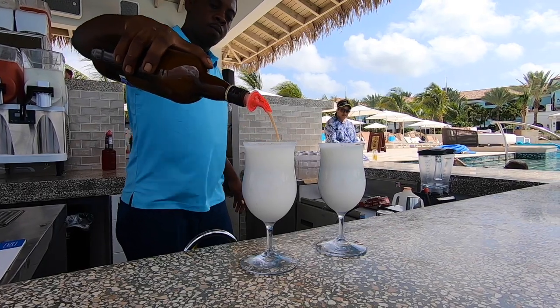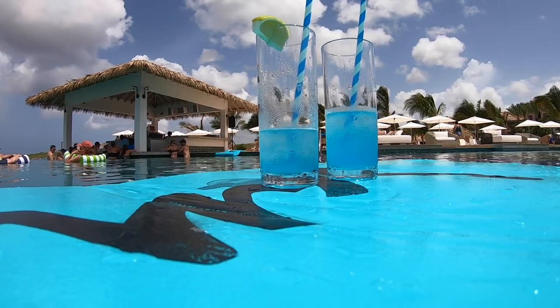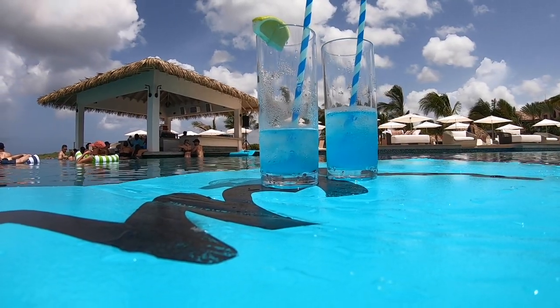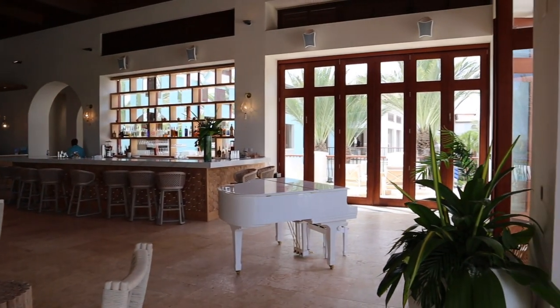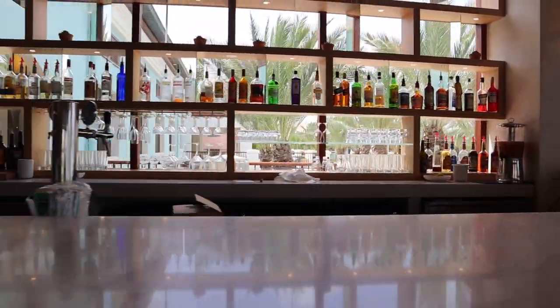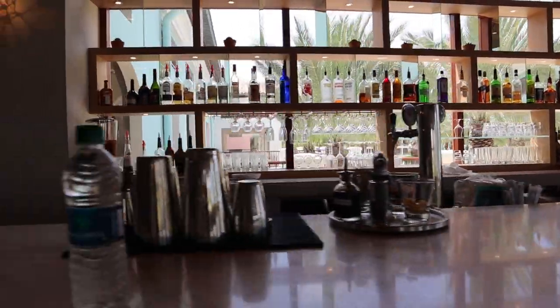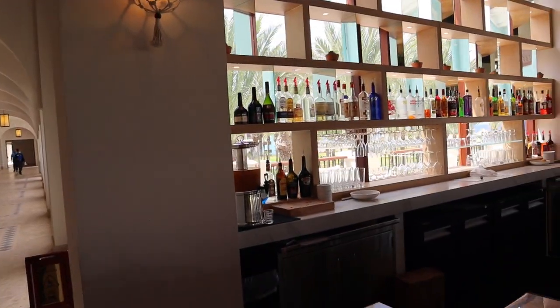Last but not least — this is not exactly food related — but there are 13 bars at Sandals Royal Curacao. Everywhere on property you have a great pool bar, and there are bars in most of the restaurants. No shortage of places to get alcohol at an all-inclusive resort. They actually have a really nice bar in the main lobby too — a nice hangout spot before an excursion. At night they had a piano player there and some other forms of entertainment, so a very nice venue to hang out and look out straight to the pool and the ocean.